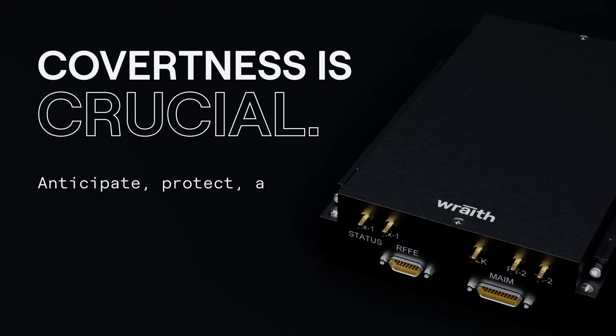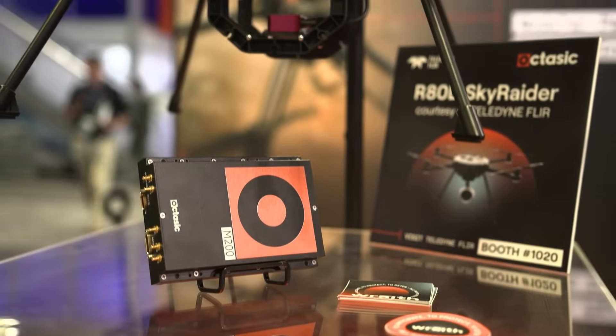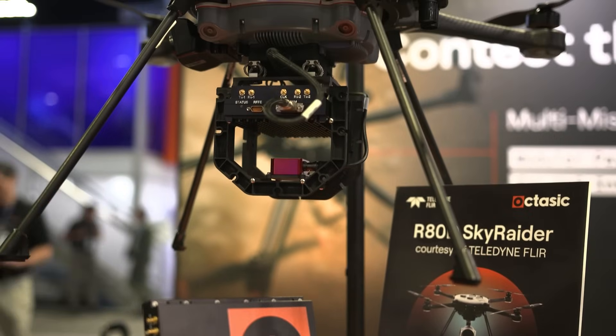What we've done is taken all of our technology across different form factors, different channels, different capabilities, and put it into that small form factor to make it more modular so it can be integrated on many different platforms.